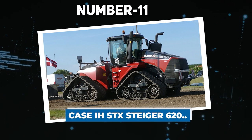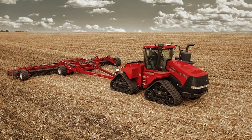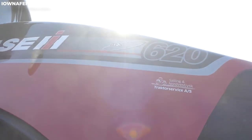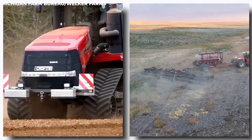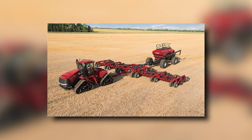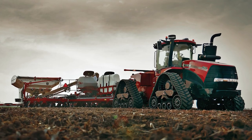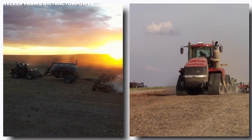Number 11: Case IH-STX Steiger 620. The Steiger tractor line excels in row crop applications, and the most powerful model is the Case IH-STX Steiger 620. This workhorse is engineered to handle heavy workloads and harsh conditions, with a peak performance of 680 horsepower. It broke a performance record in 2017 for being the highest horsepower tractor ever tested and the most fuel-efficient in the process. It comes in multiple configurations — with wheels or tracks for extra traction. Powered by a 12.9-liter engine, it features a strong frame, separate positive drive tracks, and an efficient gearbox. The massive axles allow it to carry well above its own weight — roughly 66,000 pounds.